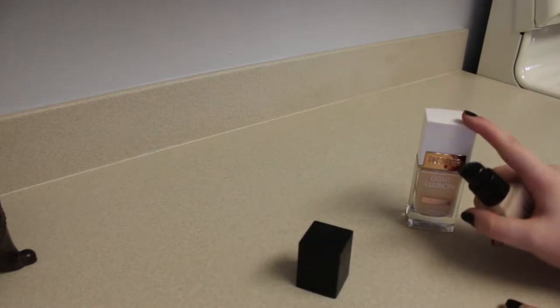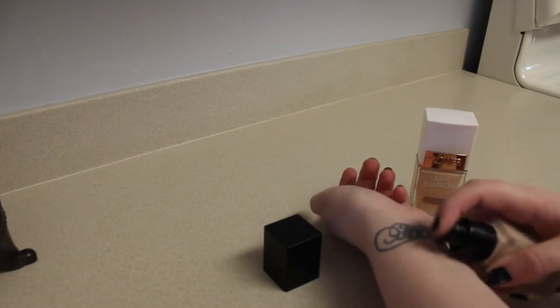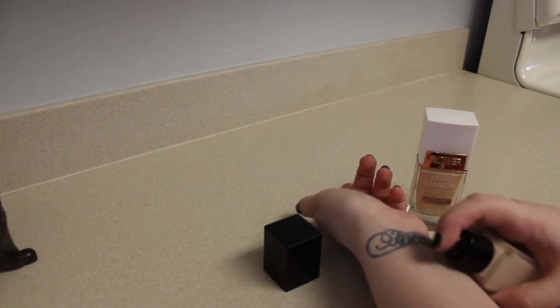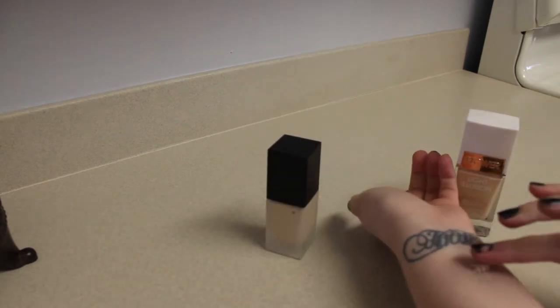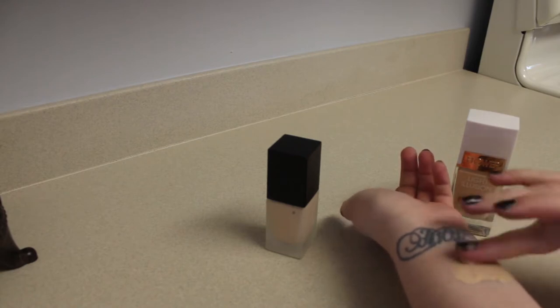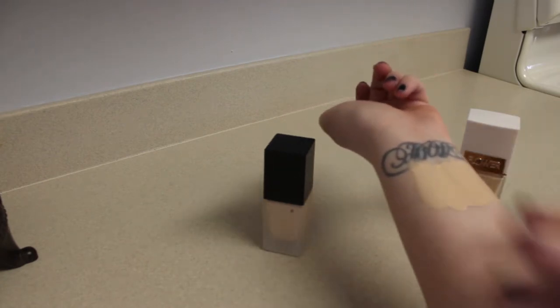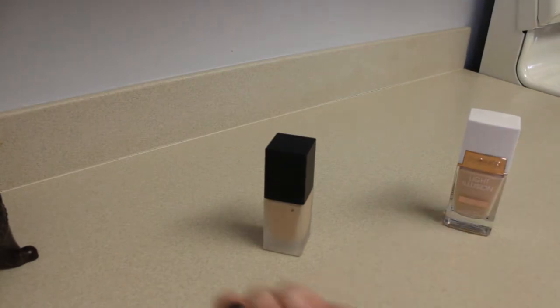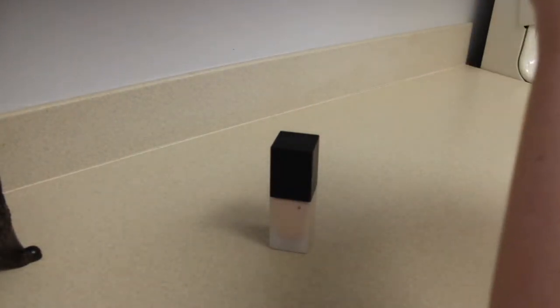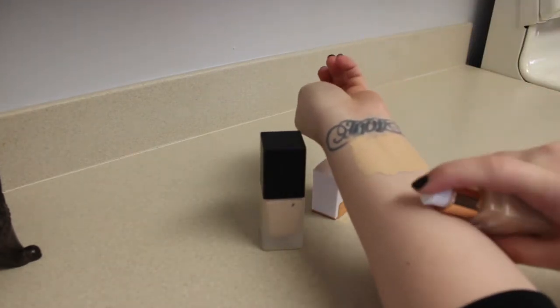Flower Beauty just entered into Ulta — I haven't seen it in any drugstores near me. I like that this one has a pump too. I'm going to put a little bit on my skin and use a clean finger to smudge it out here. So that is Elf's Porcelain. And then I'm going to put Flower right there. I'm not going to blend these all the way into my skin since we have a bunch of these to do.